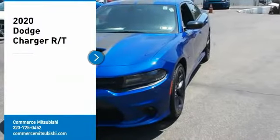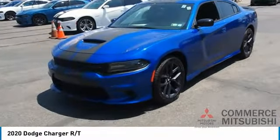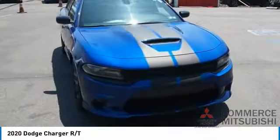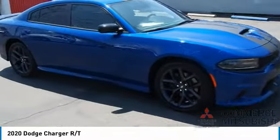Stop by and take a look at the 2020 Charger — inject some versatility, comfort, and sophistication into your muscle. The Charger is a powerful sedan that excites at every turn. Peace of mind comes standard with the Charger's five-star government front and side impact crash test rating.